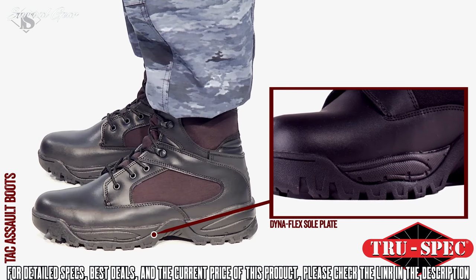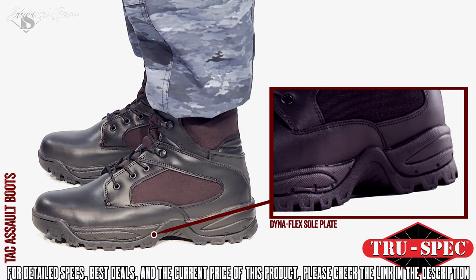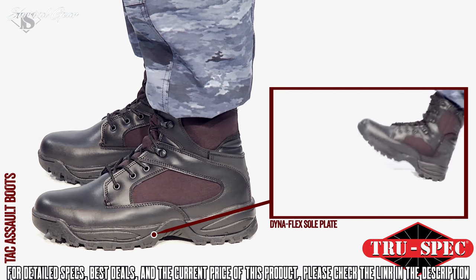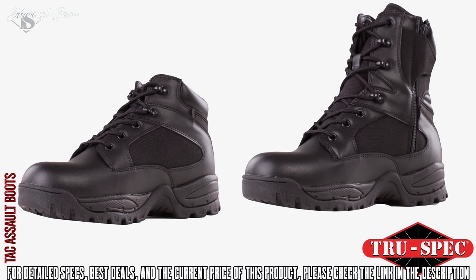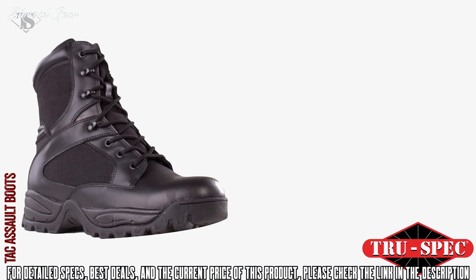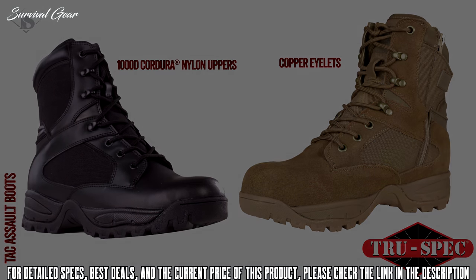The Dynaflex non-metallic sole plate provides stability and puncture resistance, made with 32% Kevlar to ensure you stay protected. True Spec's Tac Assault boots are available in 6-inch or 9-inch height. The 9-inch boots are available in black or coyote and feature either durable laces or side zipper laced versions.